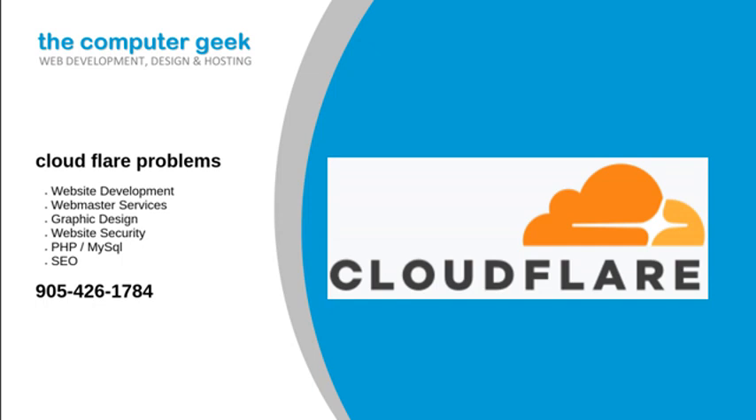We will help you when you are looking for some help with Cloudflare problems. With our years of experience using the Cloudflare system, our integration experts will provide you with results. Cloudflare can reduce server load and bandwidth.